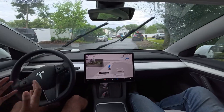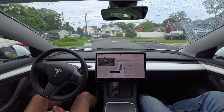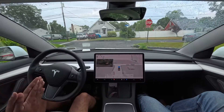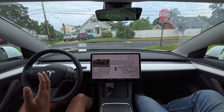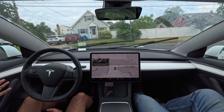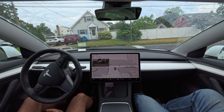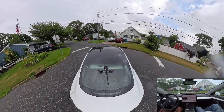Hello everyone, we are back with another Full Self-Driving version 12.4.3. We are trying the latest version in Long Island, Newark, and we'll definitely show you guys how the car performs in this kind of weather where it is raining.